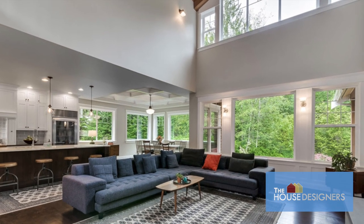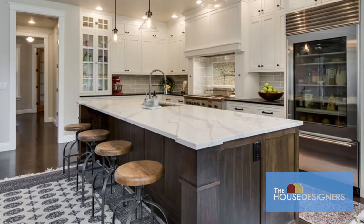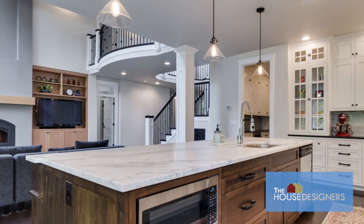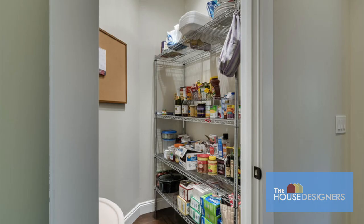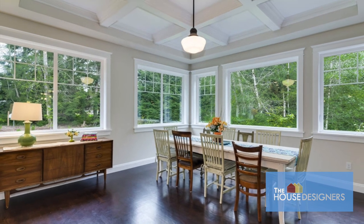The two-story great room makes the most of the views outside and visually connects upstairs for a very open feel. With island seating, plenty of cabinets, ample countertops, and well-positioned appliances, the kitchen is perfect for a serious cook or host. There's also plenty of space for a pantry through the nearby utility room.